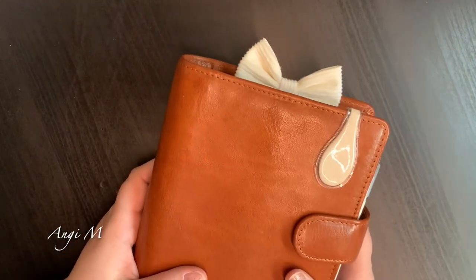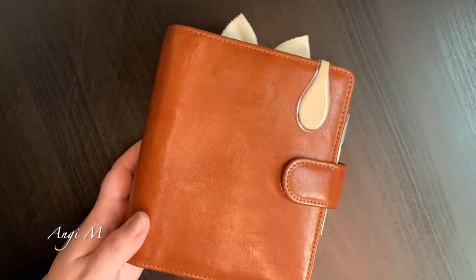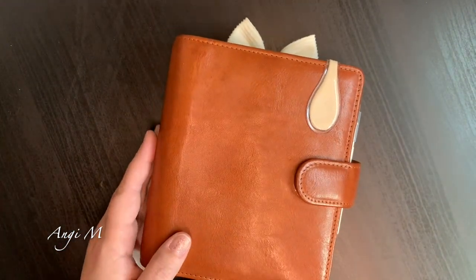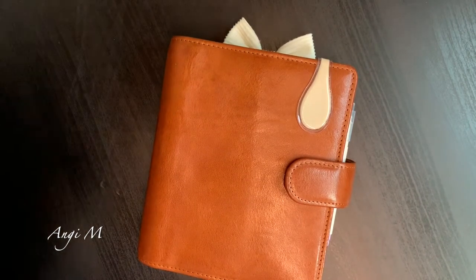I'm just going to stand up my little guys there. Like I said, I will add this into my planner, and then I will catch y'all in the next one. As always, stay safe, stay happy, and all of the good blessings to you and yours.